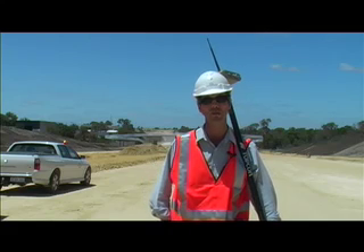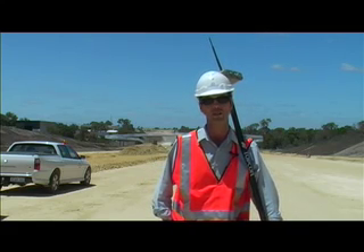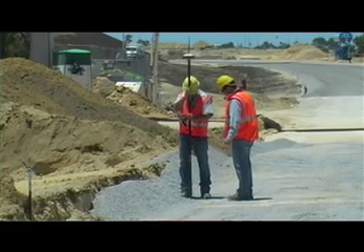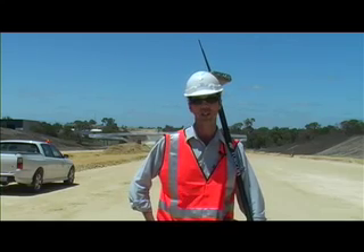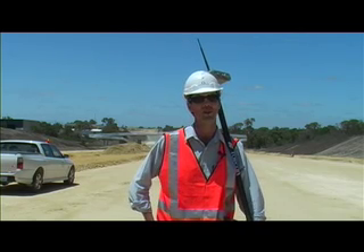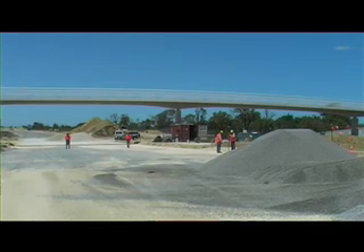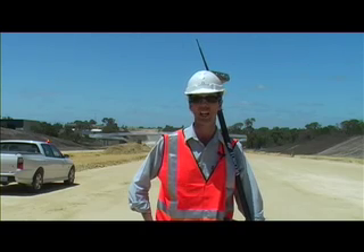We've got a one base station set up near the main office, so we're able to take our GPS rovers pretty much anywhere on the job site. It saves the surveyors a lot of time, and the results have been very consistent. It's minimised our rework on all our pavement layers and saved us a lot of bulk pegging on large batters.